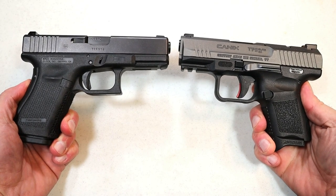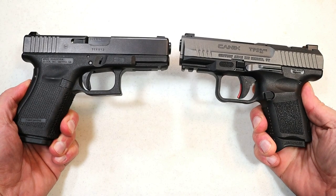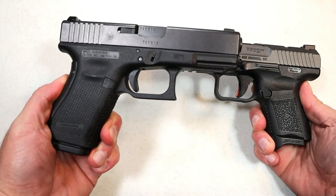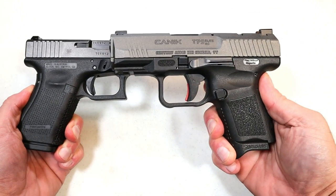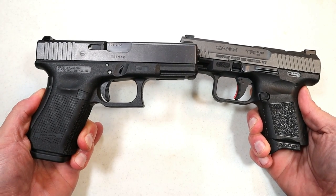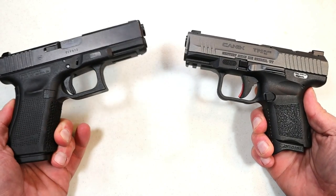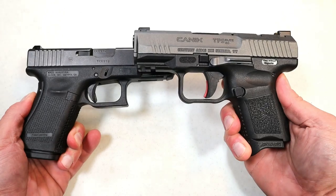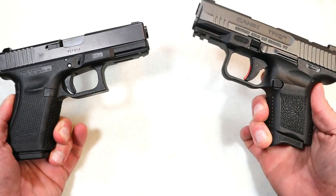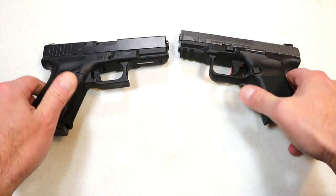Hey there friends, thanks for checking in. It's time for another handgun showdown where the viewers of this channel decide which manufacturer produces the better handguns. This time we are matching up Glock versus Canik. Glock has not done too well in this series — they lost to Sig, CZ, and Walther — whereas Canik has done very well, beating Taurus and Kahr Arms, and barely getting edged out by Walther. I think this will be a good one.